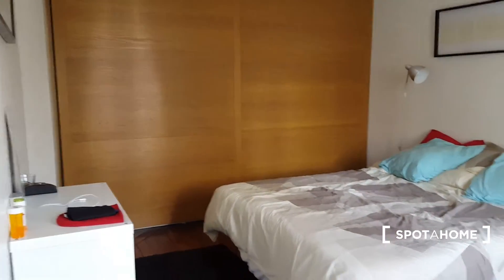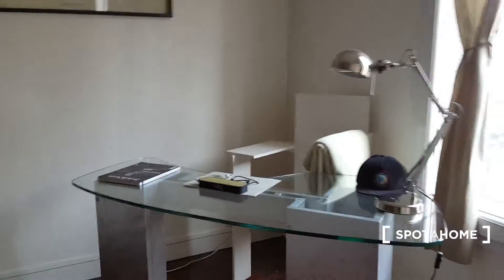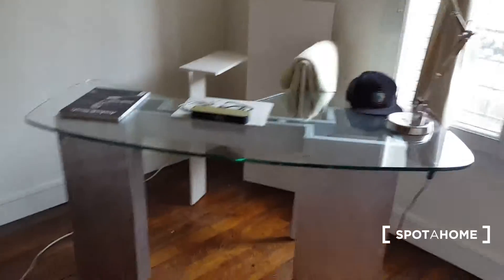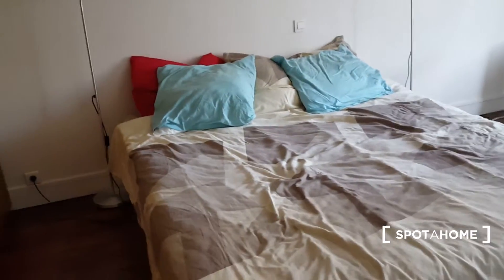And this is the bedroom. There's this desk which looks really nice — in fact the landlord made this desk. You have storage here, and also this huge embedded storage right there. You have room on both sides, and there are two wardrobes, one there and one on the other side. And of course you have a double bed, which is really comfortable.